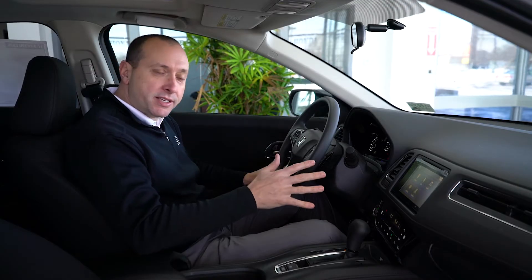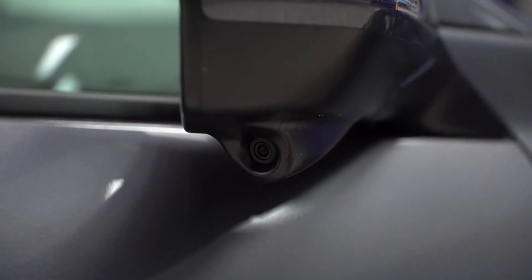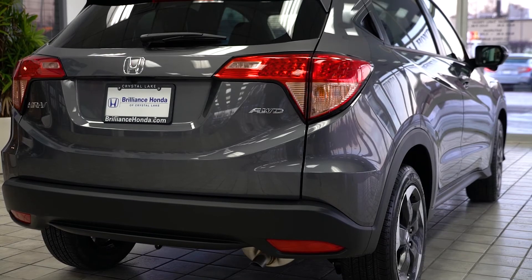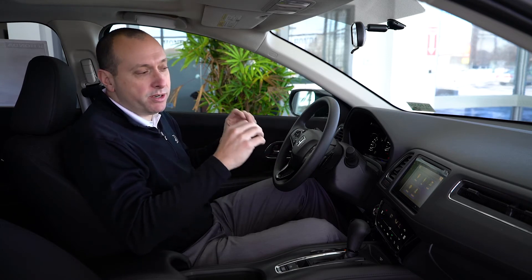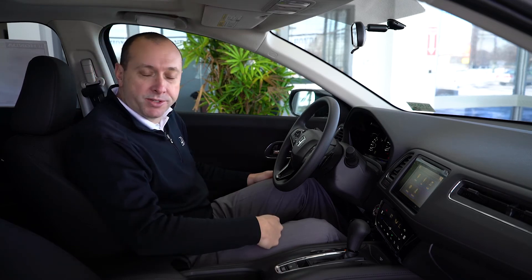Standard on the EX and EXL models is Honda Lane Watch, which puts a camera underneath the passenger-side mirror. When you hit the blinker, it shows your full display of your blind spot — really nice to have. On the EXL model, the L stands for leather interior. Two other important standard features on the EXL are Honda navigation, which in my opinion is one of the best in the industry, and XM radio.